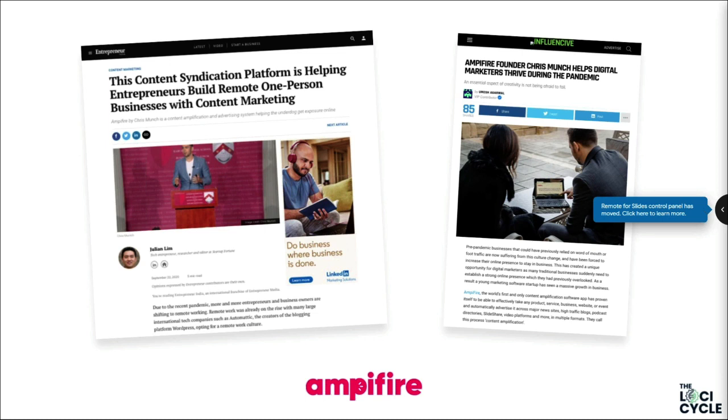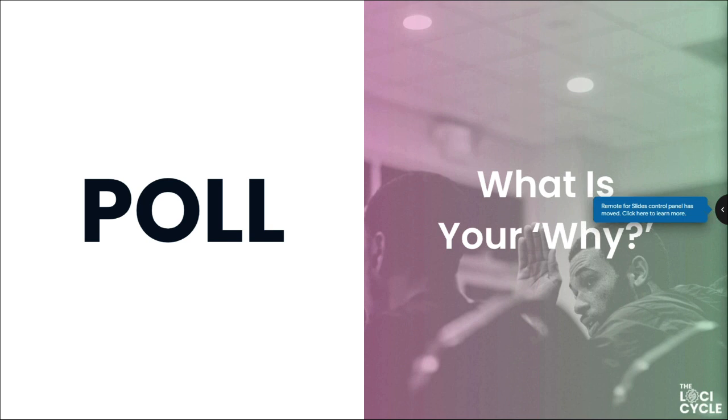We're masters at training entrepreneurs like you to be successful, and we're getting a lot of press as a result. We've recently been mentioned on Entrepreneur, Forbes, and a few other big publications. Let's do a quick exercise: put in the chat why you're here — what is your 'why'? Why are you looking to start or scale a business to hit six figures a year or more?